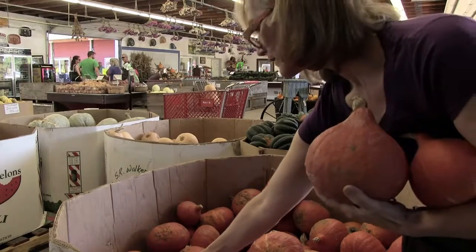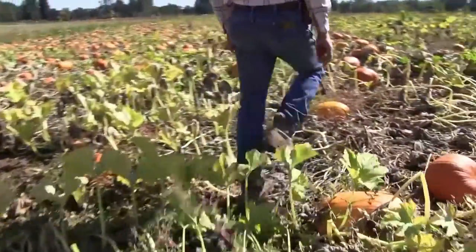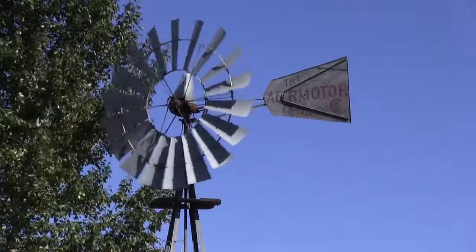If people want to make pumpkin pies, we usually try to steer them toward the squash. Commercially, that's what they use for pumpkin pie filling — squash has a lot thicker meat and you get more bang for your buck out of a squash than a little pumpkin. Once you put spices in, you can't tell the difference. Our most popular squash is probably acorn squash, then delicatas and butternuts.